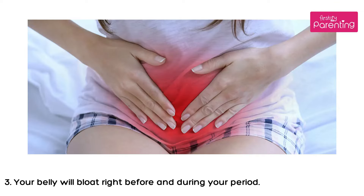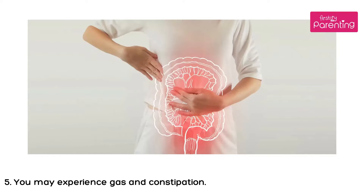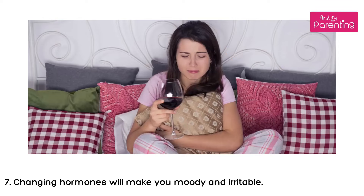3. Your belly will bloat right before and during your period. 4. You will feel exhausted sooner than usual. 5. You may experience gas and constipation. 6. Your breasts will feel tender and hurt when pressed. 7. Changing hormones will make you moody and irritable.